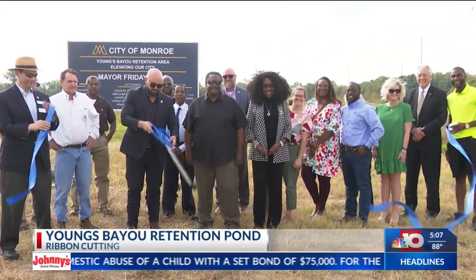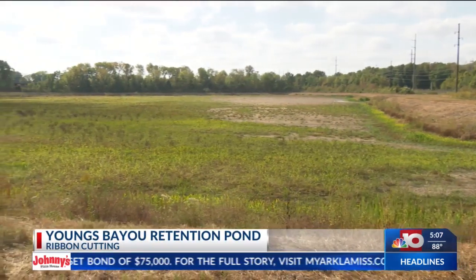The Retention Pond will be located off Elm Street near the Roy Neal Schelling Senior Elementary School.